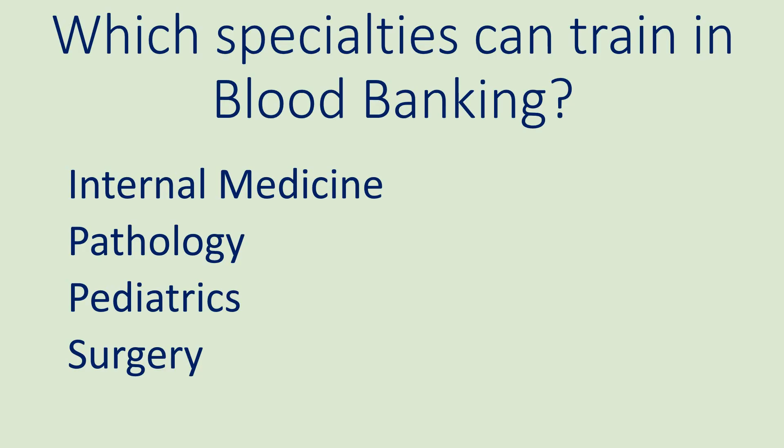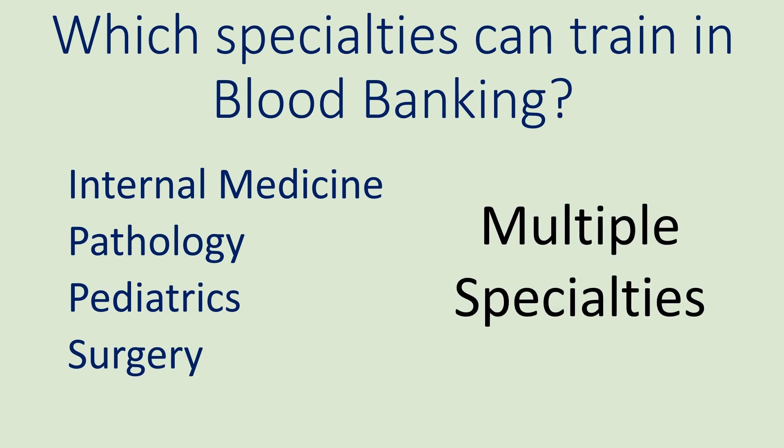Here's a question which may stump you: blood banking is a sub-specialty, so which specialty training would allow you to sub-specialize in blood banking? The answer is all of the above and more. Blood banking is the most open sub-specialty in all of medicine, meaning that many specialties qualify as a prerequisite for blood bank training. Usually, in order to sub-specialize in a particular field, there is only one specialty which qualifies as the prerequisite.